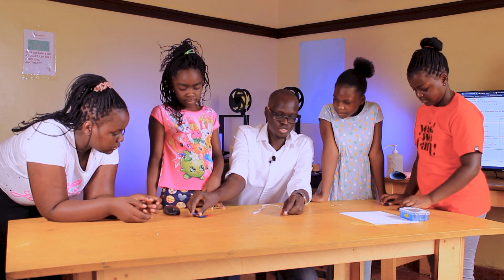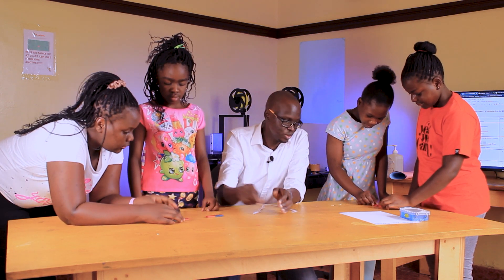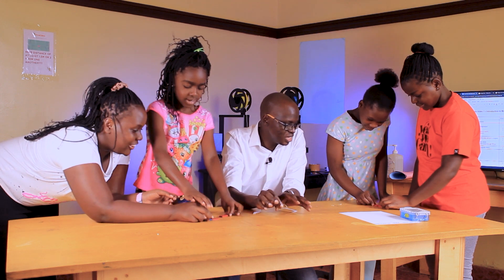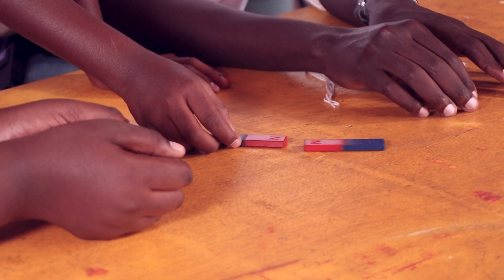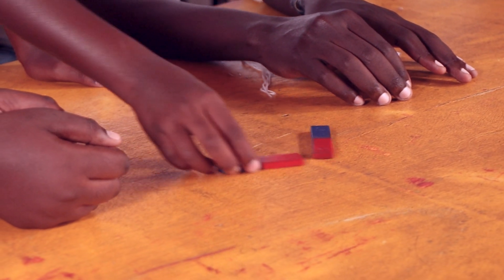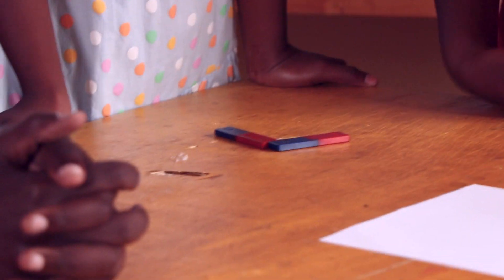Try and put your north and north together — the blue sides. Just try and push them together very, very gently and then release them. One, two. Do you see what happens? Go away. And then if you do the other side — if you put north and south. Just hold it.